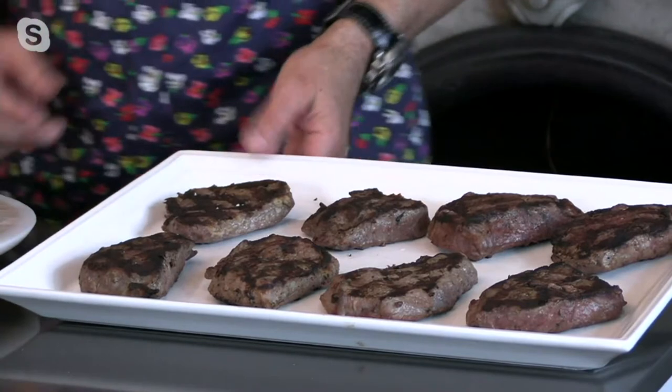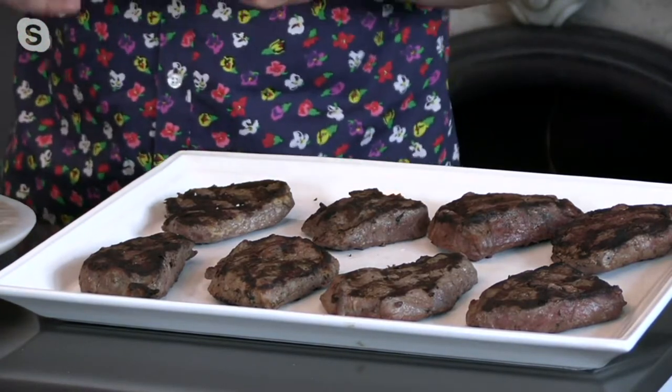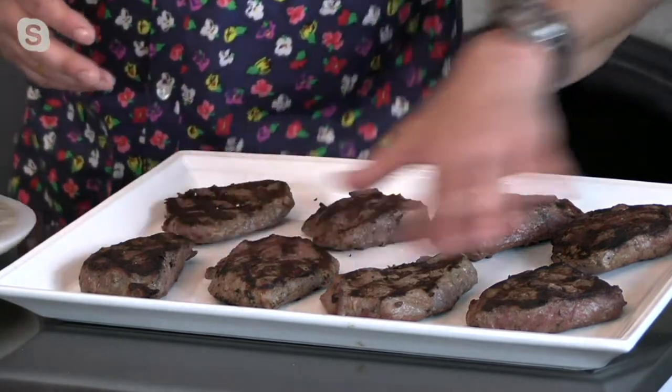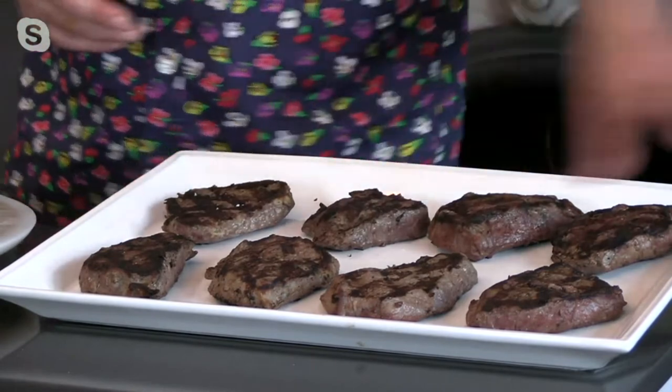It's got some flavor of a New York strip, it's got the tenderness of a filet, and it's got no fat on it. We super trim these — I'll explain that in a second.